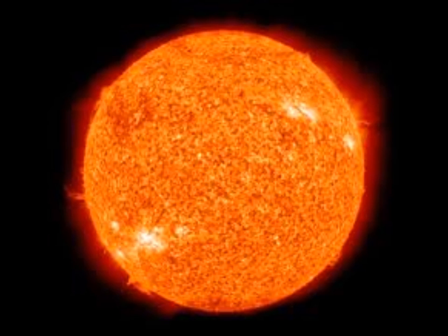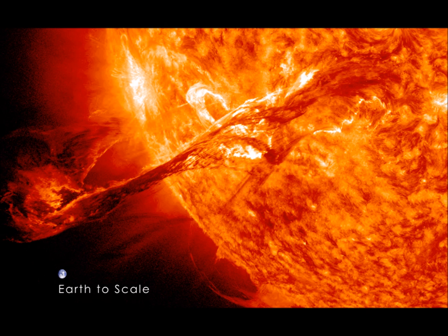That will take a long time, probably because it's 93 million miles away. We are very small compared to our sun. It's actually so small that we need 1 million Earths just to fit inside the sun.